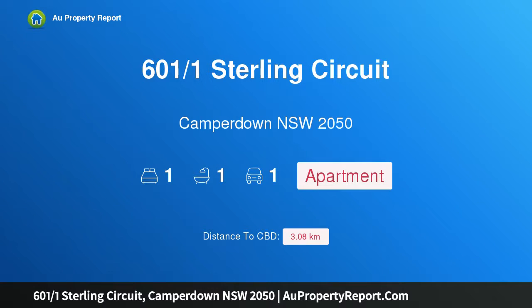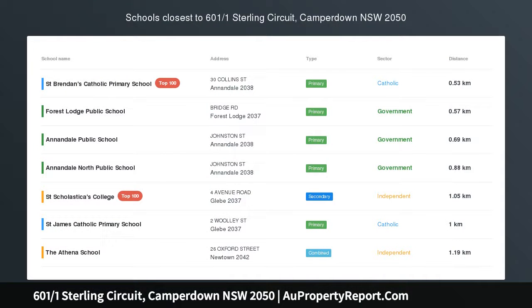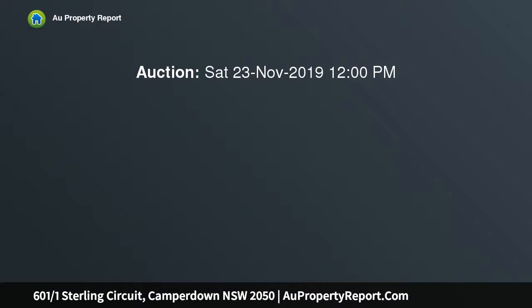Hi, I am glad to introduce Property 601 over 1 Stirling Circuit, Camperdown NSW 2050. Designer luxury in the prestigious Trio Building, privately overlooking lush fig trees which form the perfect backdrop for this sleek designer apartment. Positioned in the prestigious Trio Building, this is the perfect offering for the discerning professional couple, downsizer or investor alike.